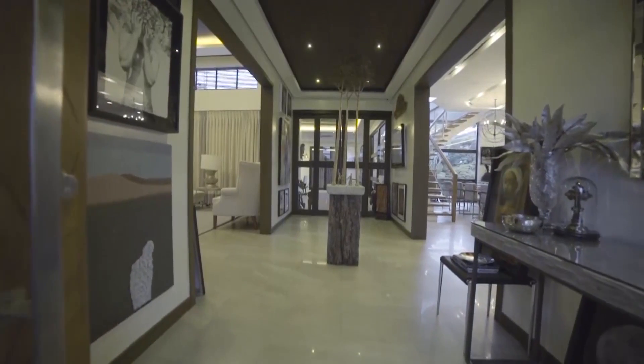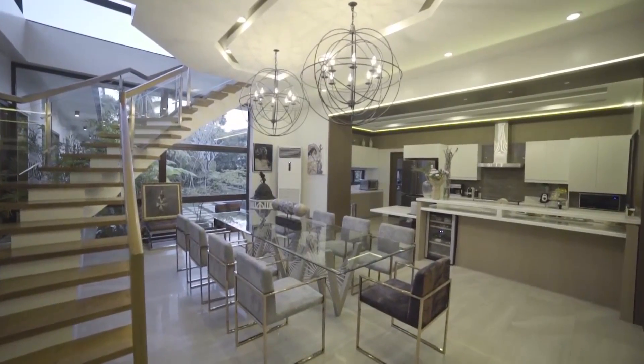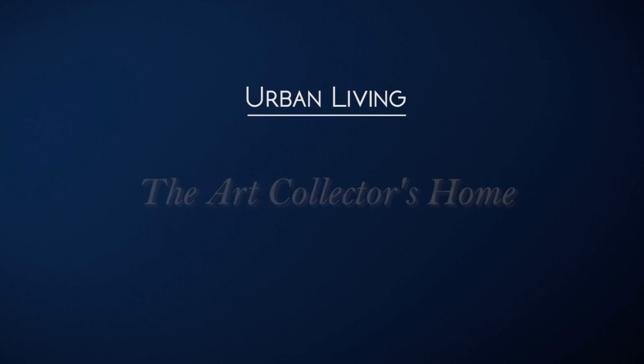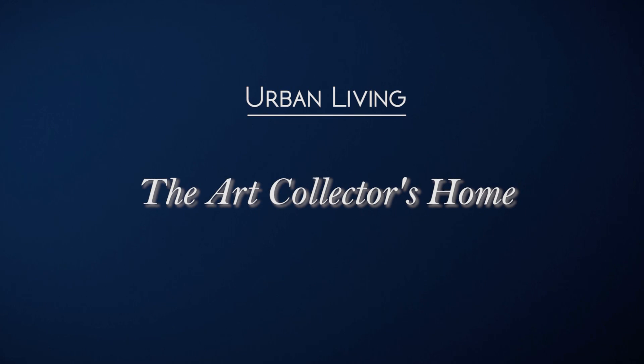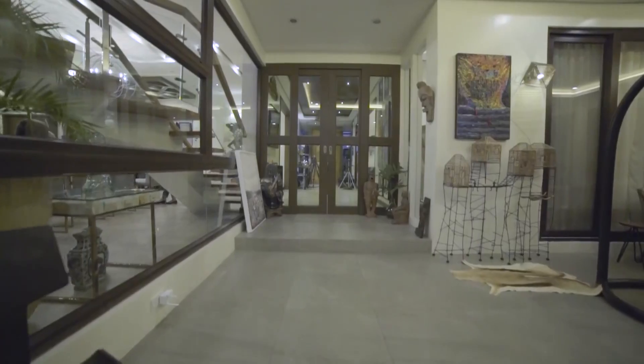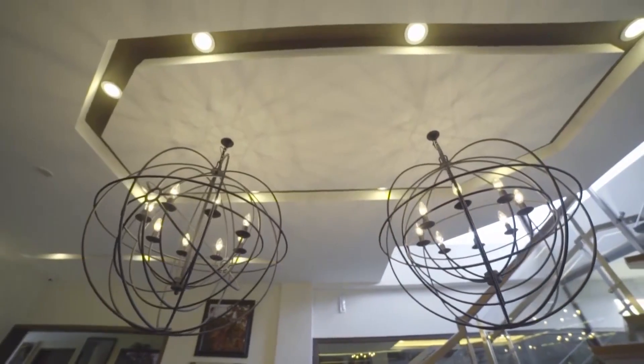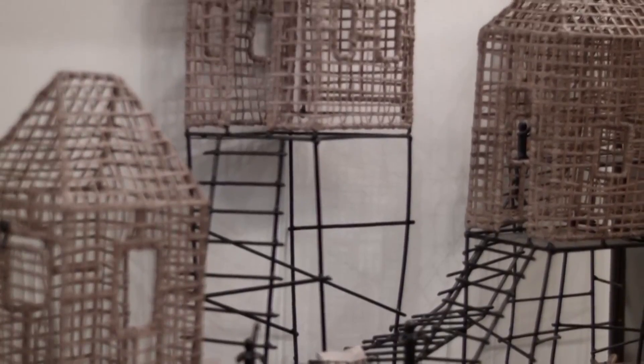Entering the home, you notice an open plan layout that allows natural light to enter, providing each space its own identity. This home's design revolves around the collection of art and notable Filipino-designed furniture that come together to create a contemporary urban abode.